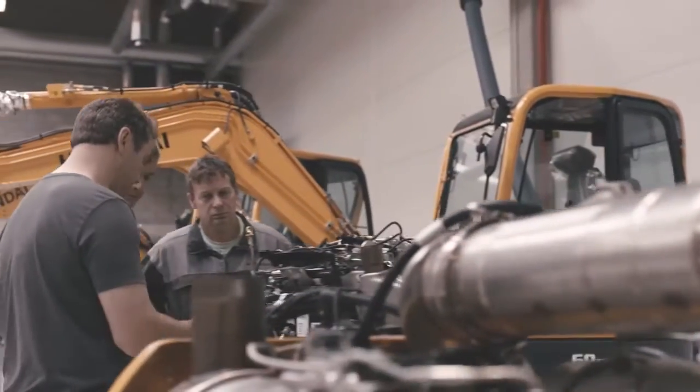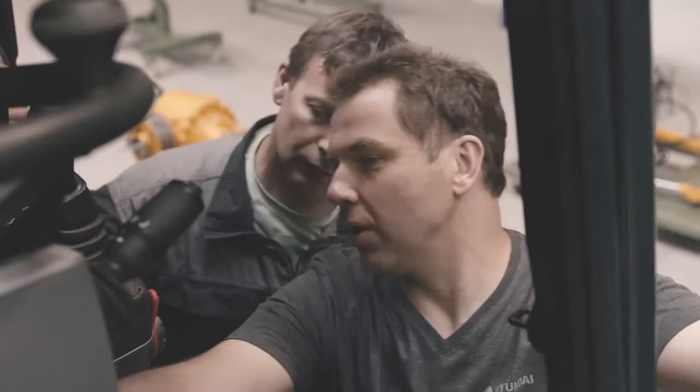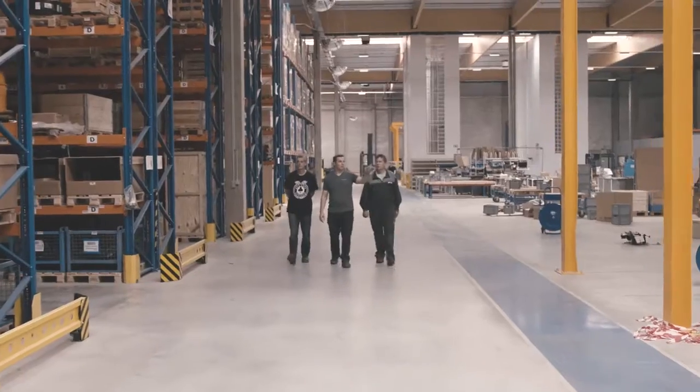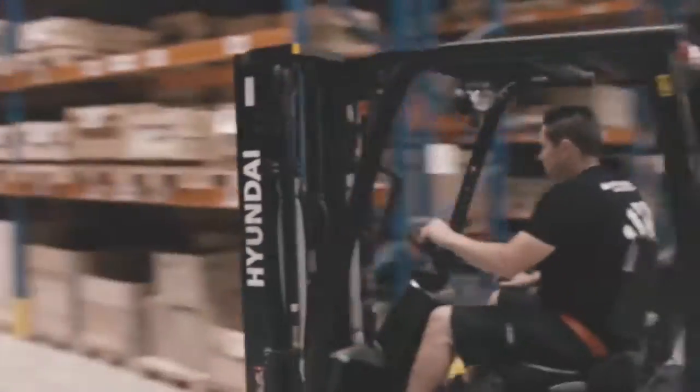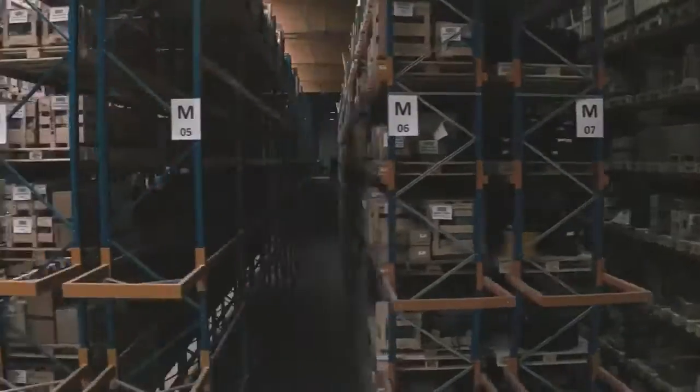The Hyundai Academy equips our service employees with the technical knowledge they need to give each customer tailored advice and assistance. From swift, efficient communication to smooth, accurate processes in the parts warehouse, we leave nothing to chance.